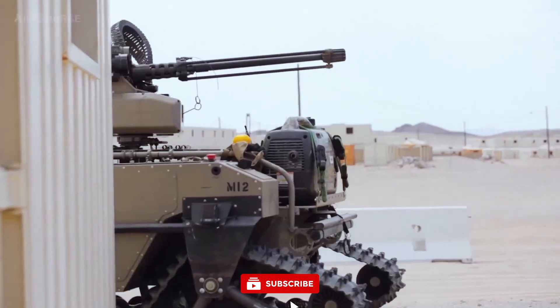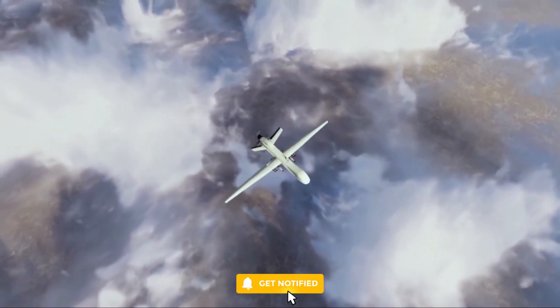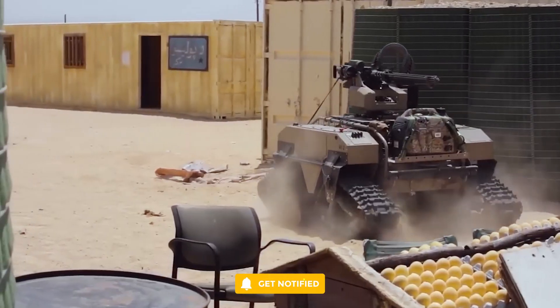From remote-controlled weapon systems to autonomous ground and aerial vehicles, join us as we reveal the most advanced killer robots.